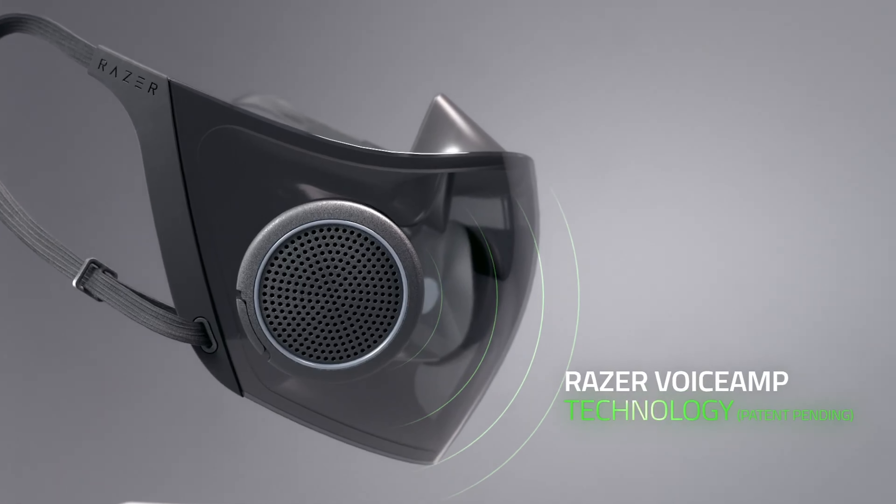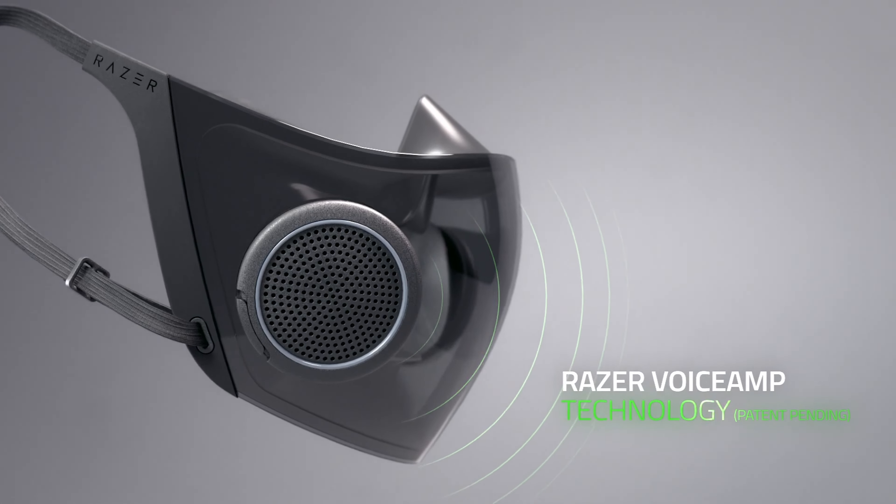The RGB lighting is customizable. So it kind of looks like a little goth mask when it's on, because it's sort of smoked black. But it also has a microphone and a speaker built into it, so you can actually be heard more clearly through the mask, because the mask isn't actually touching your mouth.